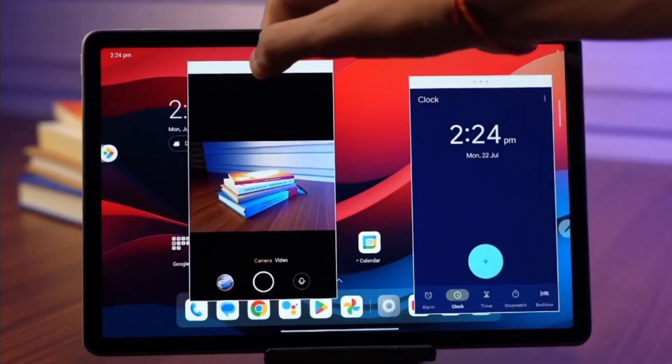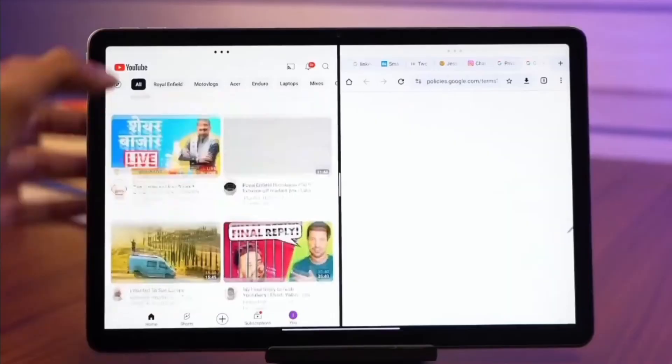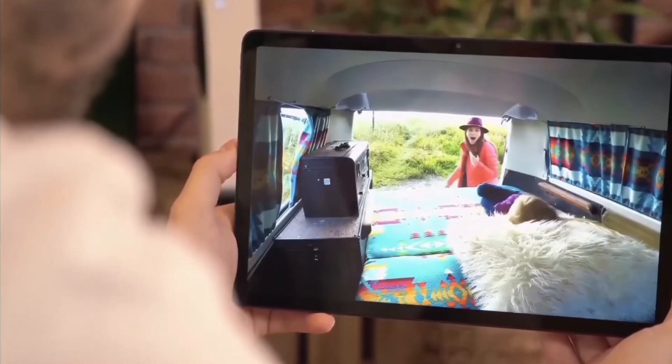Apps launch in just 0.5 seconds, multitasking across five apps is silky smooth, and voice-to-text commands are lightning fast.